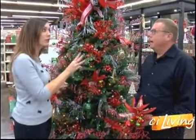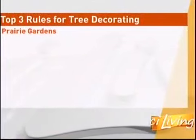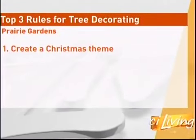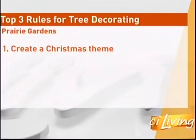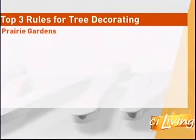So what are some tips? You've got three rules. We have the one, two, three rule that is foolproof. Number one is a Christmas theme — so we've got Christmas Past. Two is at least two colors — we have red and green. And three is using three different textures and shapes.